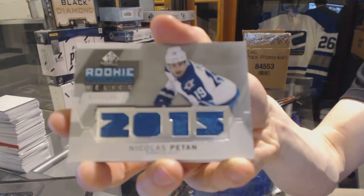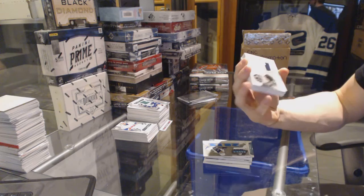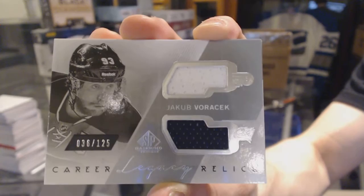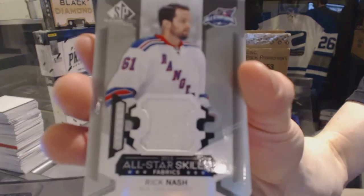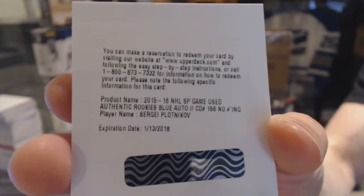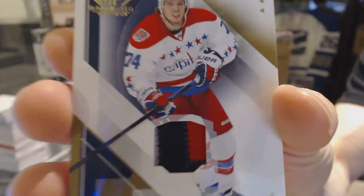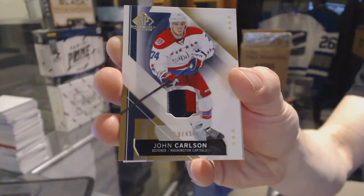Nick Patanen. We've got a career legacy dual jersey silver, numbered to 125, which will be random between the Flyers and Jackets — Jakub Borchuk. All-star skills jersey for the New York Rangers — Rick Nash. We've got a redemption for a rookie autograph for the Pittsburgh Penguins — Sergei Plotnikov. We've got a three-color base patch, numbered to 49 for the Washington Capitals — John Carlson patch out of 49 for the Caps.